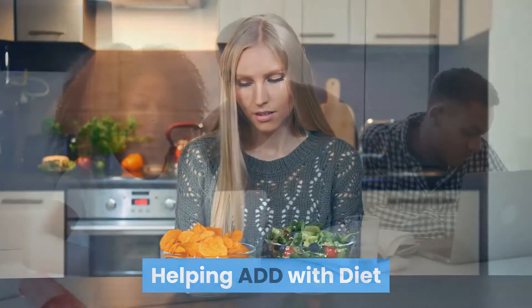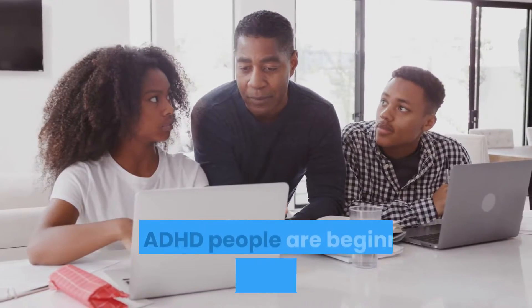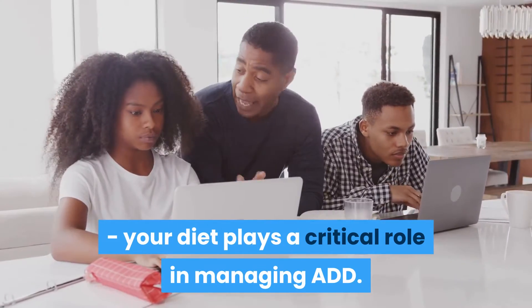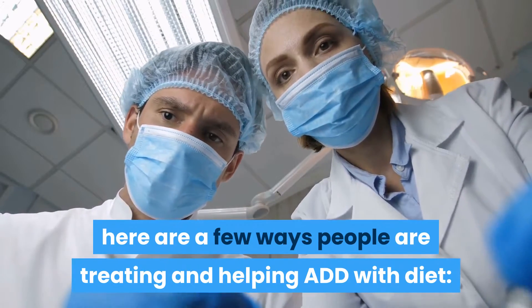Helping ADD with Diet. As more and more adults and children are diagnosed with ADD and ADHD, people are beginning to make a connection. Your diet plays a critical role in managing ADD. While every case is different, here are a few ways people are treating and helping ADD with diet.